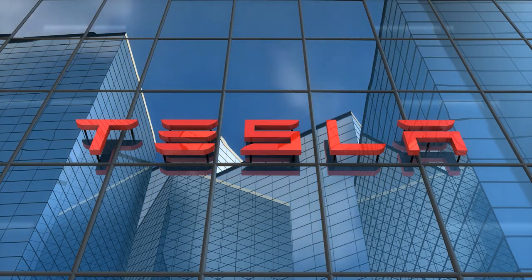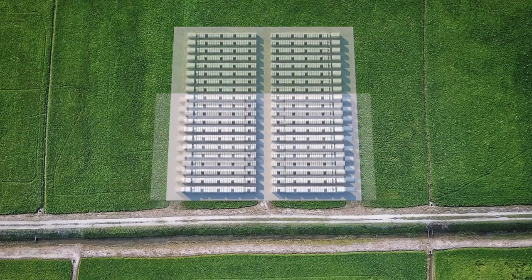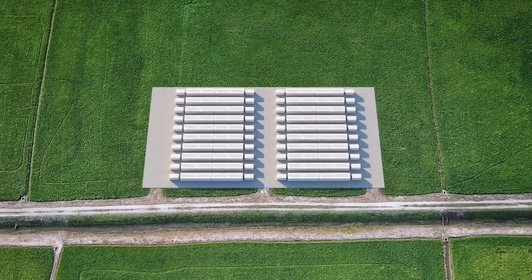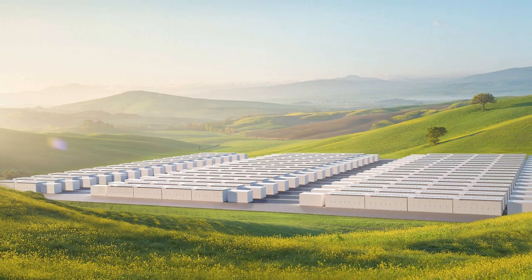The latest energy product from tech giant Tesla, the Megapack, is essentially a great big battery that can be used to both store electricity and dispatch it as and when needed. And when I say it's big, I mean it's really, really big.